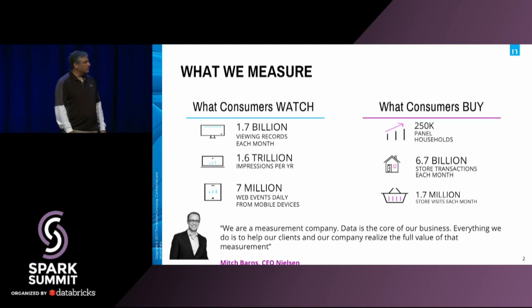So who is Nielsen? Nielsen is one of the world's largest market research firms. We have a presence in over 100 countries, and we employ about 44,000 people. In our data science organization, we have about 900 data scientists. You can see from the slide here we've segmented our business into the media side and the buy side. Today I'm going to be talking to you a lot about what we've been doing on the watch side. There are about 300 data scientists on the watch side and about 600 data scientists on the buy side.